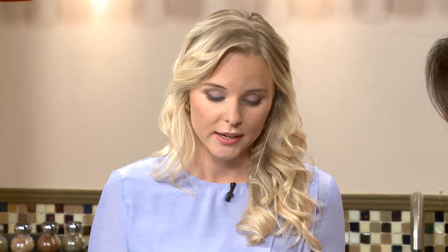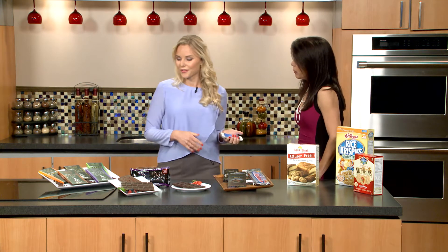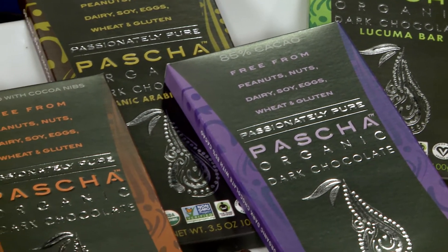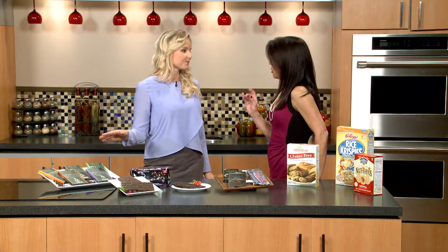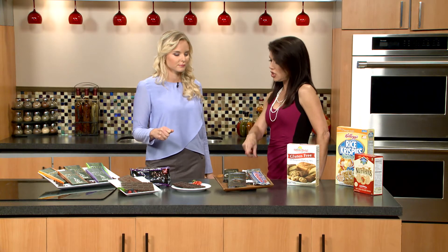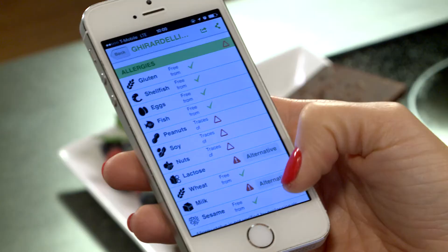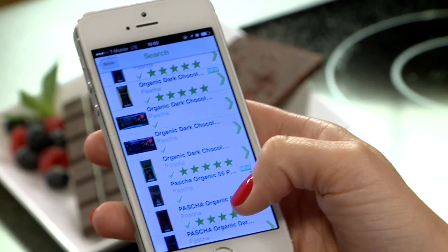So you stand there and say, okay, this is not good for me or my kids. But you still want dark chocolate, right? Fortunately, we have many wonderful alternatives, and this is my favorite — this is Pasha. It's 100% organic, 100% GMO free, and best of all, it's free from the major eight allergens. When you scan a product and get warned — in this case for nuts and milk — you click 'alternative' and the app suggests a safe replacement. And then you know you're safe to get that.